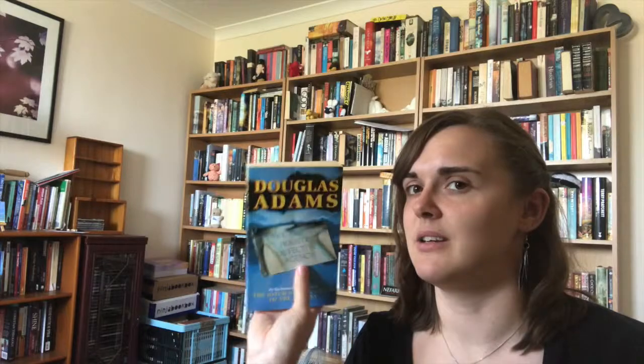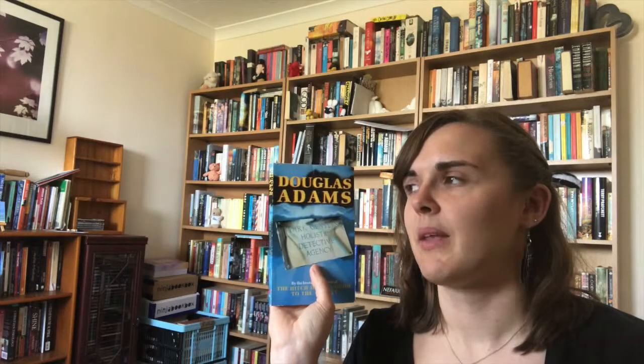I think it's been made into a couple of TV series as well. BBC made a mini series — I think Stephen Mangan was in it. I think someone else has made a series that's on Netflix as well. Anyway, worth checking out.